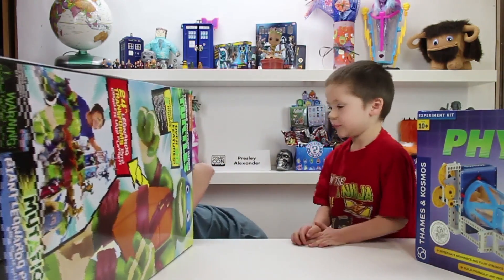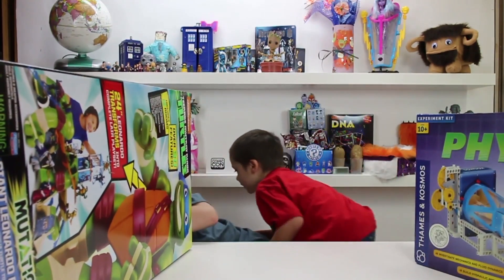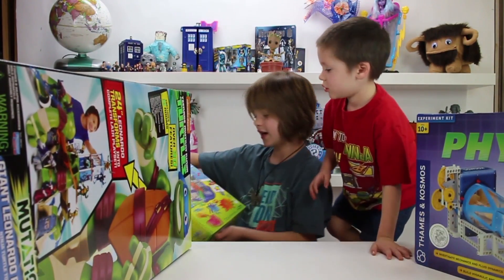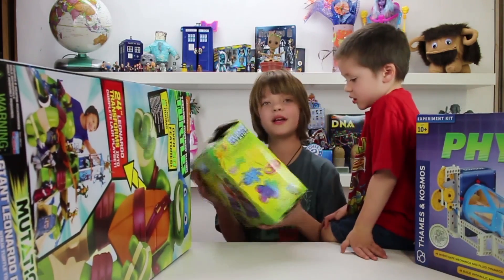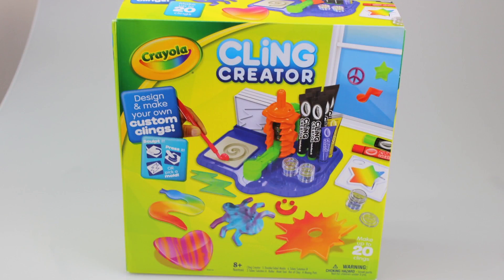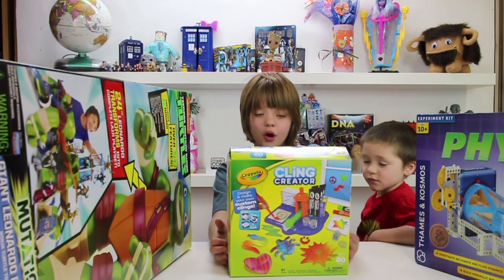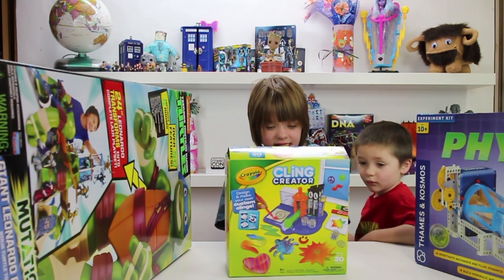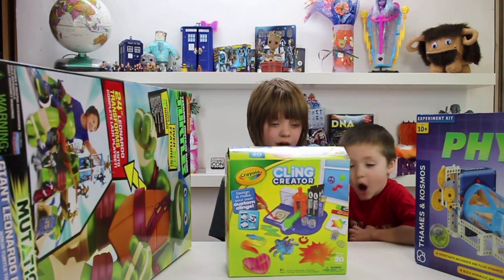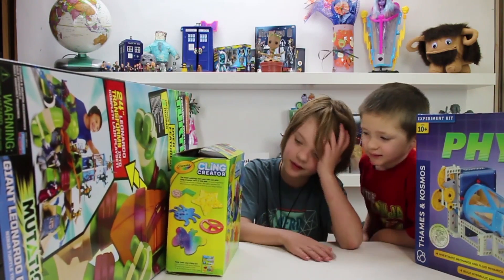So our next thing is a Crayola cling creator. Once you create your own colorful clings in a variety of fun shapes, you can mix color into the solution and pour it into the mold. You can create your own molds with clay. That's cool, Cooper. You want to see this? Yes. You want to see me work this?